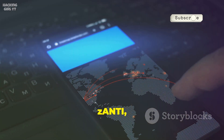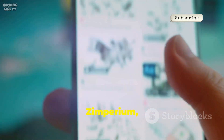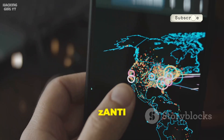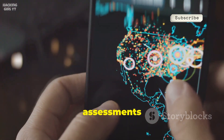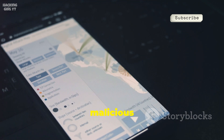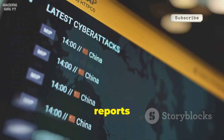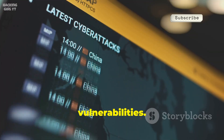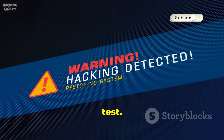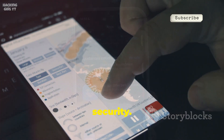Number four is zANTI, a specialized mobile penetration testing toolkit developed by Zimperium. It automates network diagnostics and security analysis — zANTI maps networks and runs assessments like man-in-the-middle attacks and password audits. It simulates malicious attacks to find and fix weaknesses, and generates detailed reports highlighting vulnerabilities. Use it with caution and only on networks you own or have permission to test.